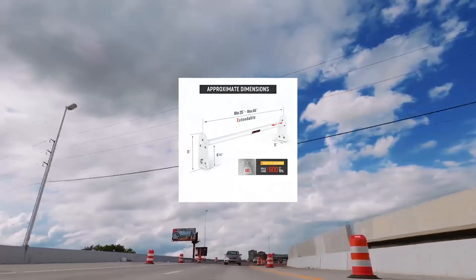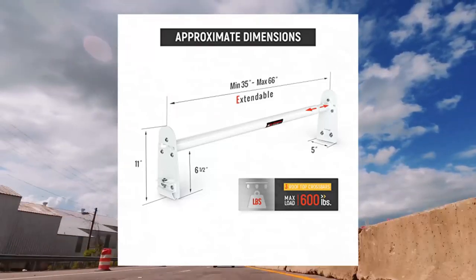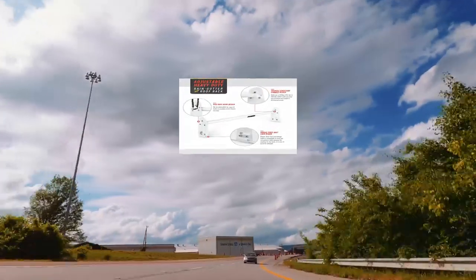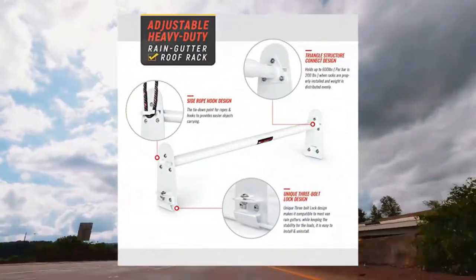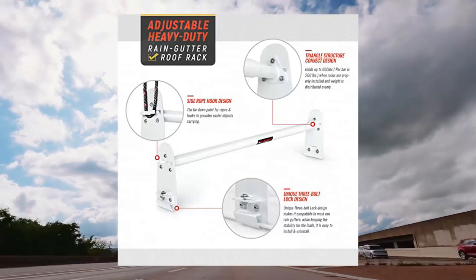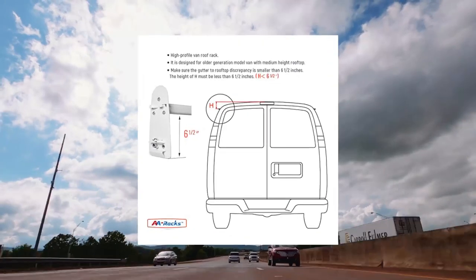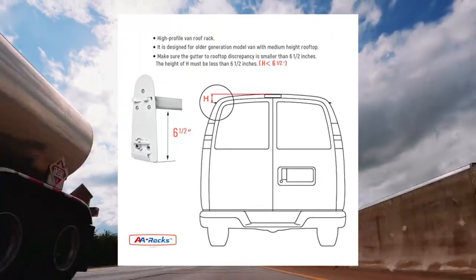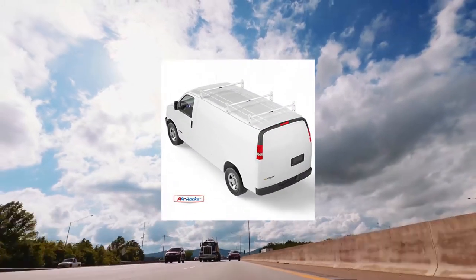A-Racks model X3116 high top 3-bar rain gutter roof rack. Heavy duty adjustable steel high roof rack in matte white. Unique 3-bolt lock design makes it compatible with most van rain gutters while keeping stability for loads. It is easy to install and uninstall.